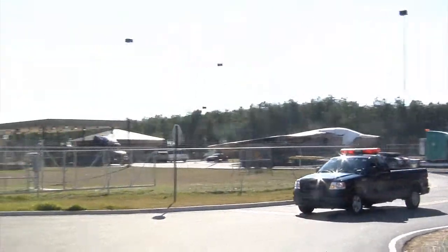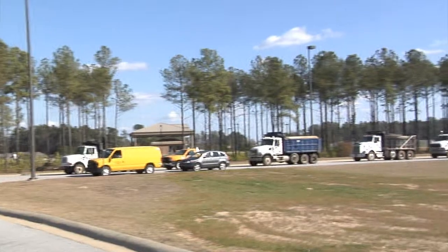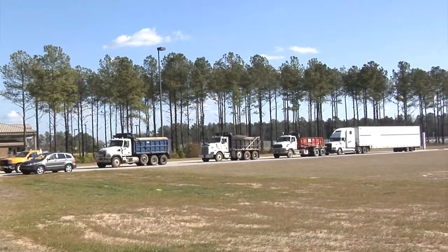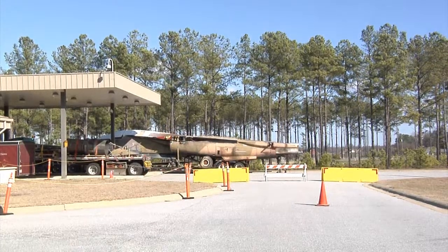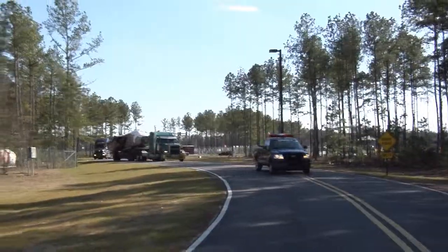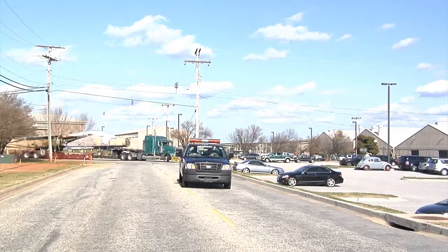Shaw Air Force Base received a new static aircraft for display at the gate. The F-111E is a tactical strike fighter bomber. 20th Fighter Wing historian Arthur Savigny says that this plane coming to Shaw is significant to the 20th Fighter Wing, as this particular aircraft served its entire flying career with the 20th Fighter Wing.